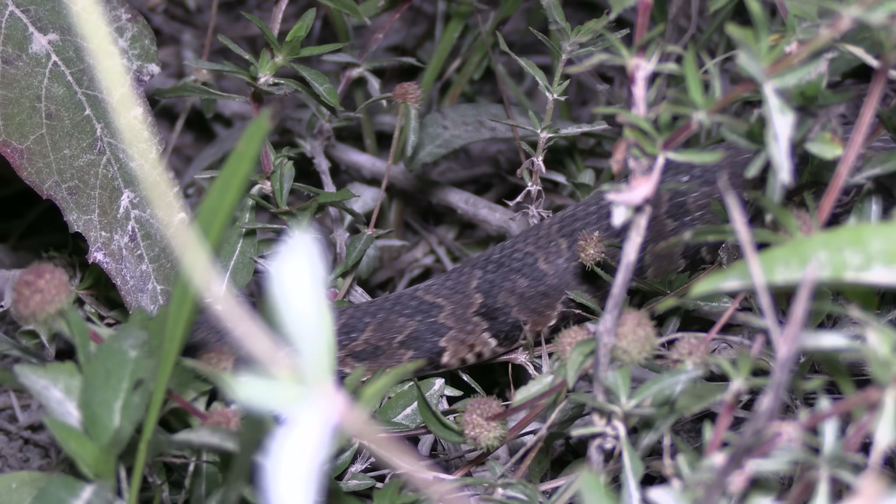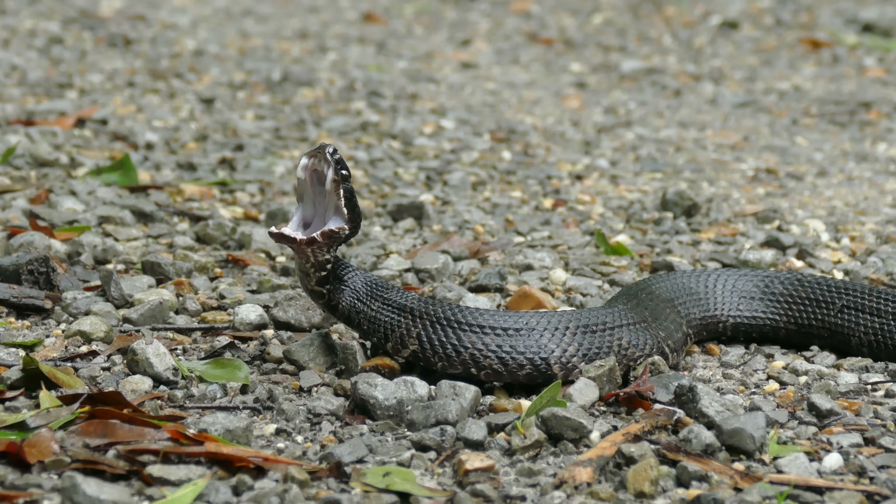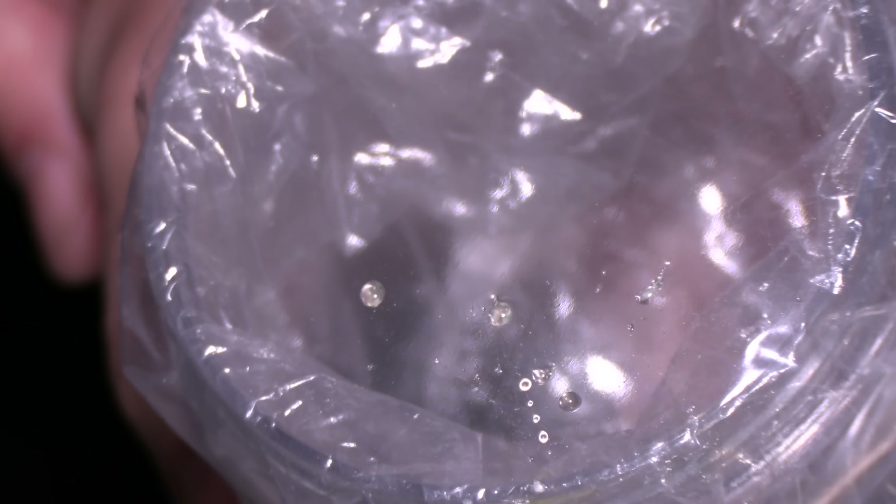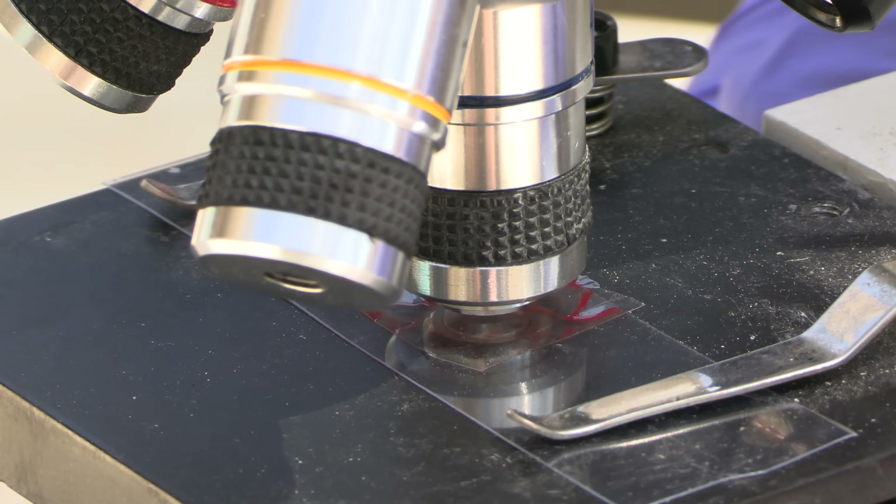This snake is considered one of the deadliest in the U.S. and one of the most aggressive. But what actually happens if a cottonmouth bites you? Today, we're going to be putting cottonmouth venom in human blood to find out.